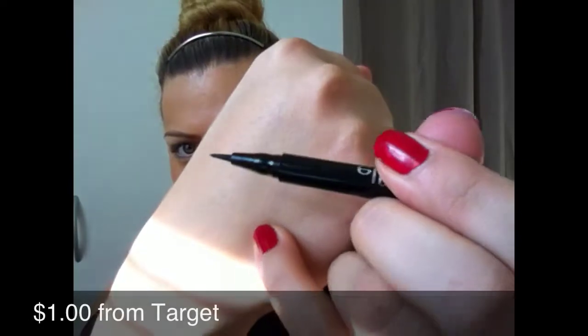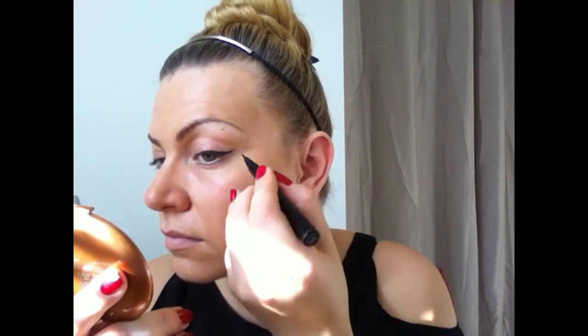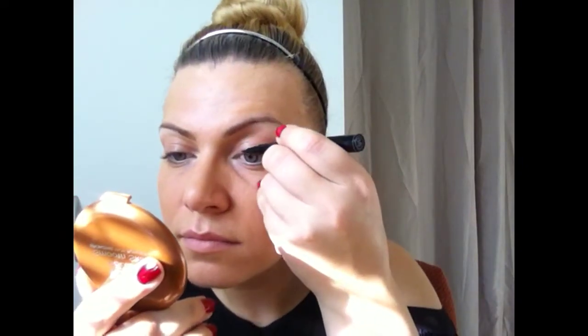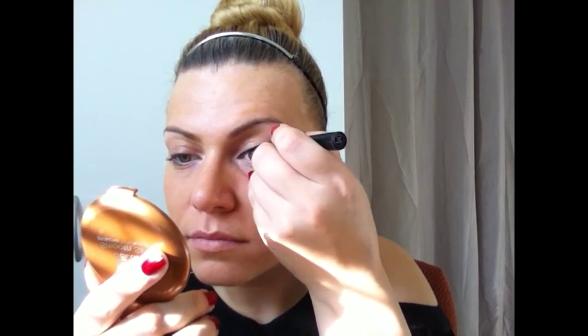Next I'm taking the elf waterproof eyeliner pen in black — it has a felt tip which I really like. I'm going to shake it well before using it, then make tiny little strokes, resting the felt tip onto my lashes and dropping the color. I love this eyeliner because it's so easy to apply, dries matte, and is very mistake-free. If you're not very experienced with eyeliner, I highly recommend something like this — it's very forgiving and easy to use.